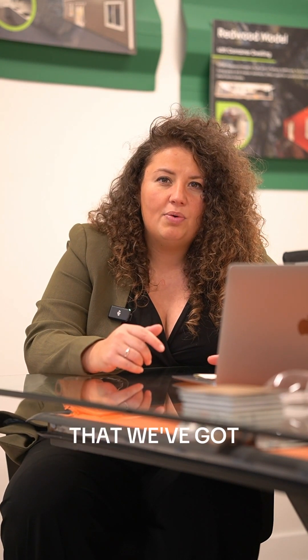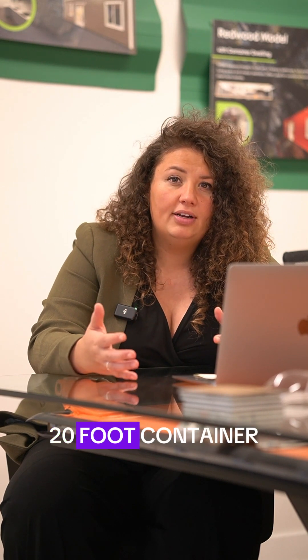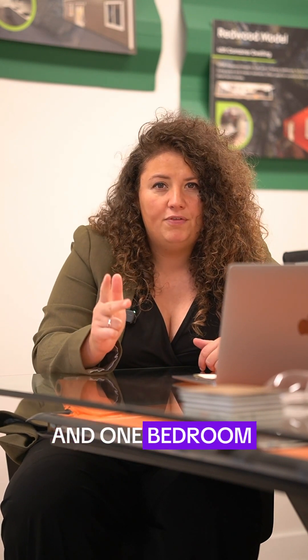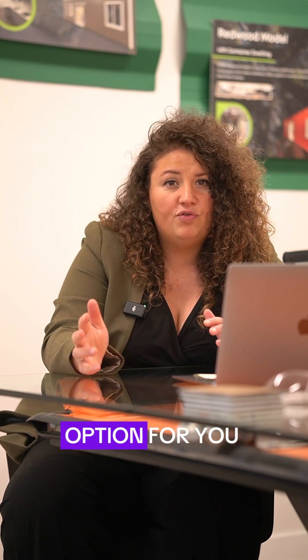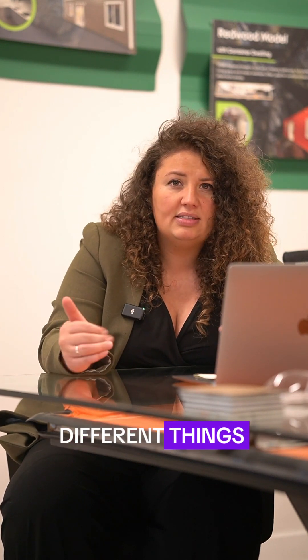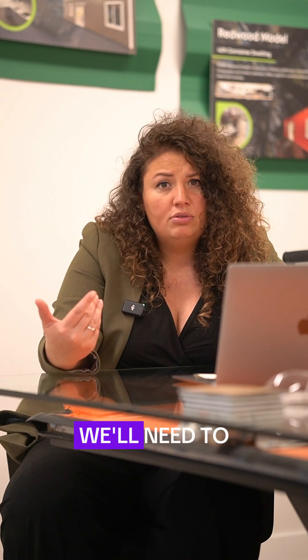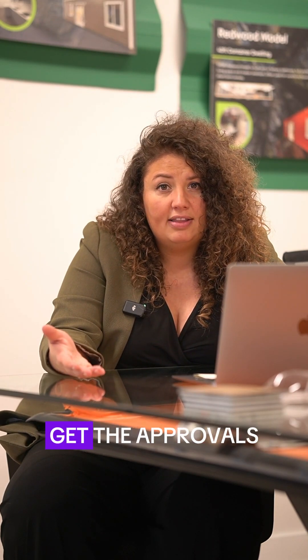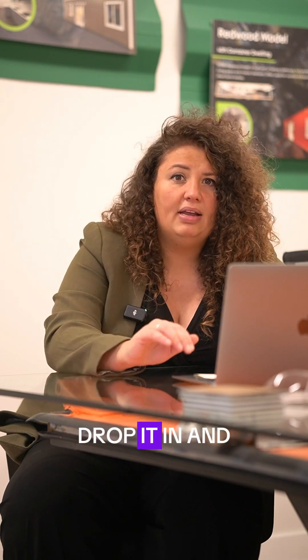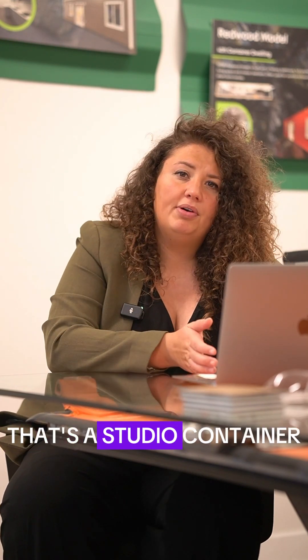The other two product lines: we've got a 20-foot container, which is the studio container. You can have one full bath, one kitchen, and one bedroom in there. That would be classified under the accessory dwelling unit code, so we would have to check with your local building department. Most typically, we'll need to get permits, get the approvals, put a concrete foundation down, and then we come, drop it in, and it's done. That's the studio container.